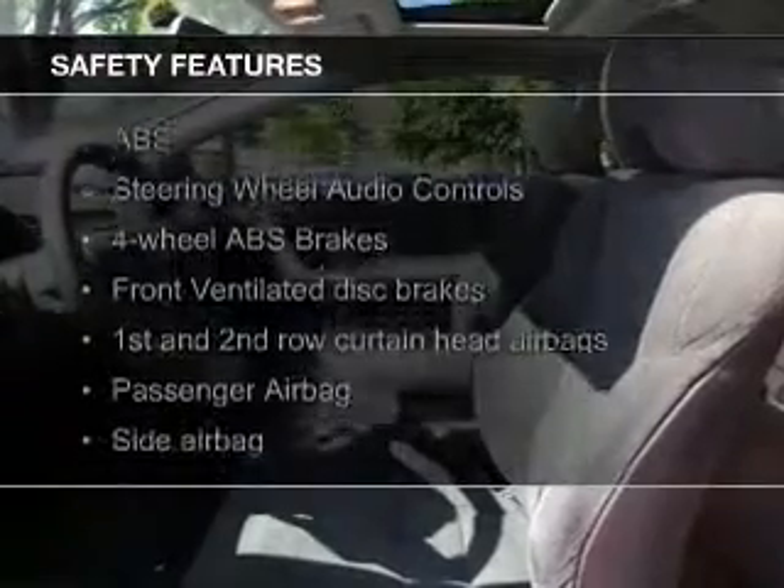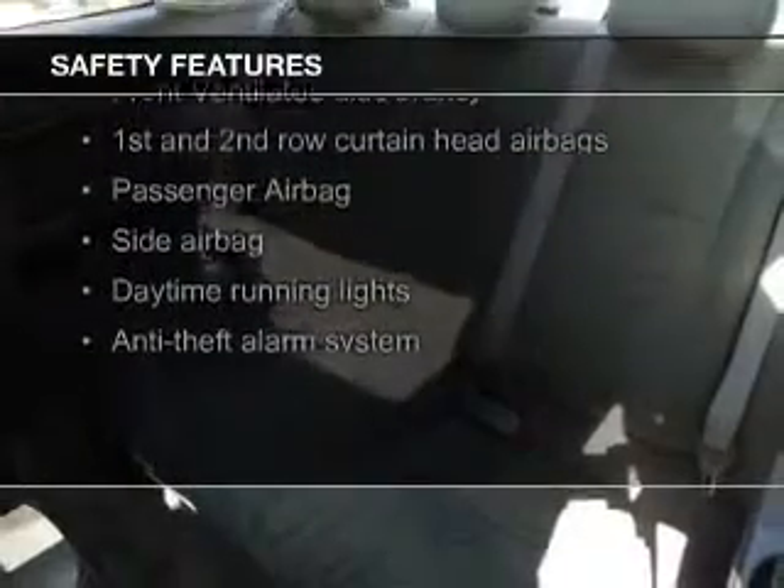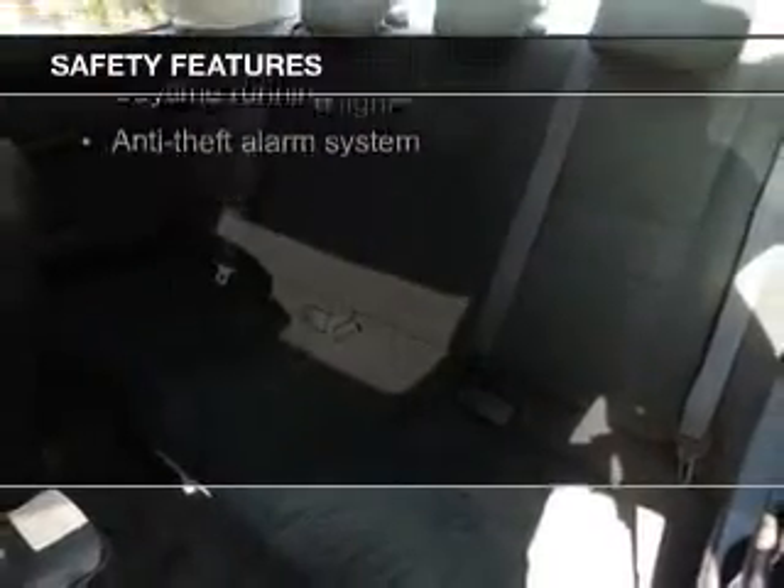Safety was made a priority with these features: curtain head airbags, side airbags, independent suspension, a passenger airbag, front ventilated disc brakes, and daytime running lights.